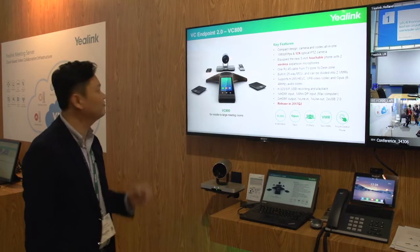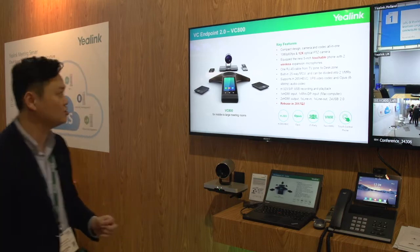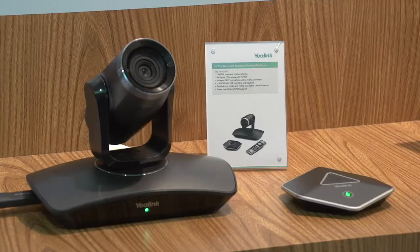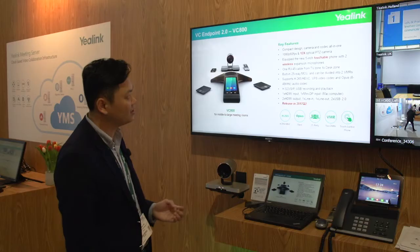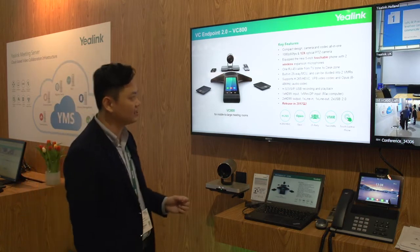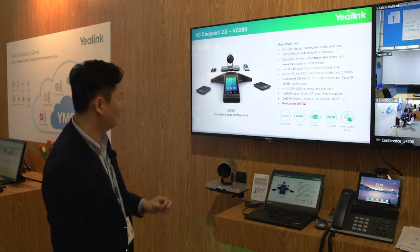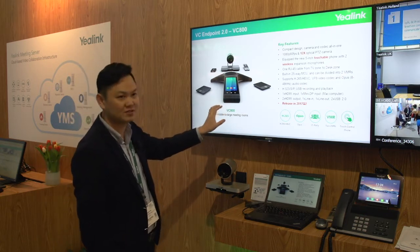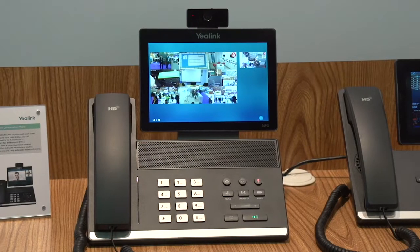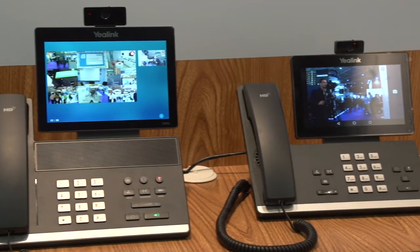This is the first product of the VC endpoint version 2 — it is the VC800. This one is a compact design with camera and codec all in one. The camera is 60 frames per second with a 12x PTZ camera. This unit is equipped with a 5-inch touchable video conference phone, so we can do dial control, camera control, and everything from here. And this phone also comes with two wireless microphones.